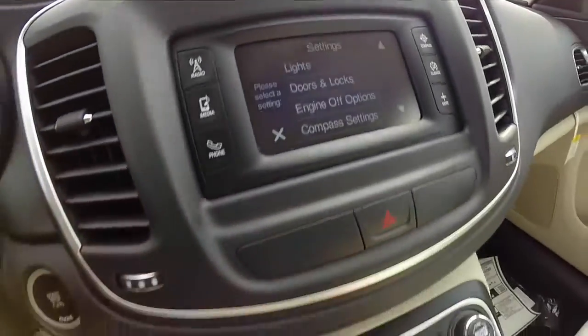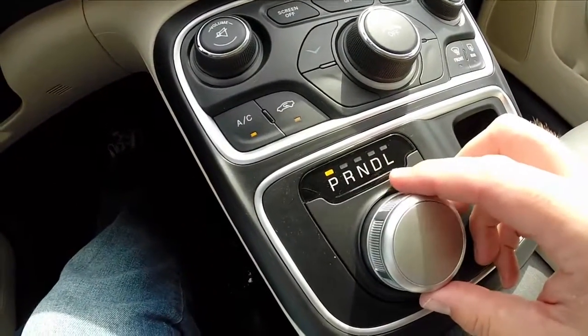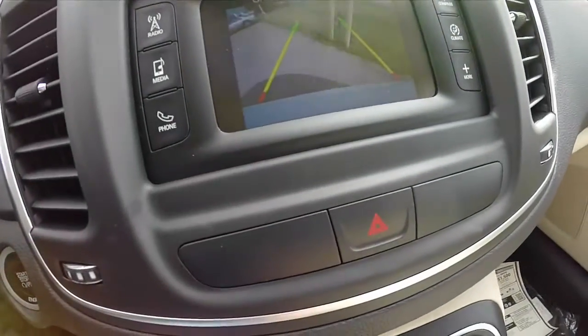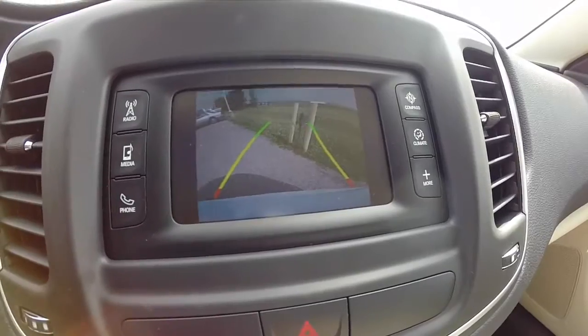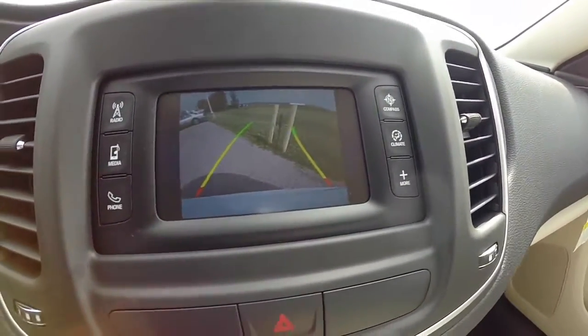This vehicle also has a reverse camera with active guidance lines that adjust as you turn your steering wheel. It also has rear parking sensors as well.